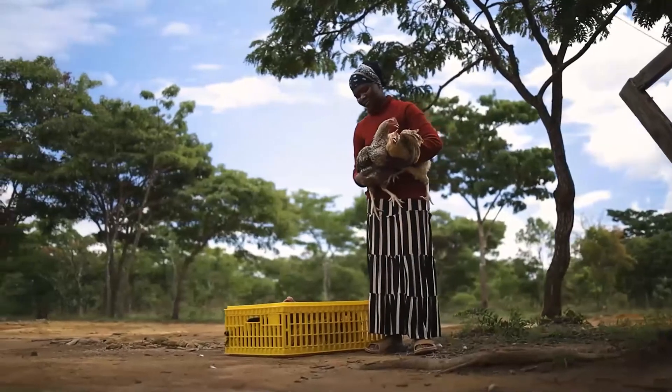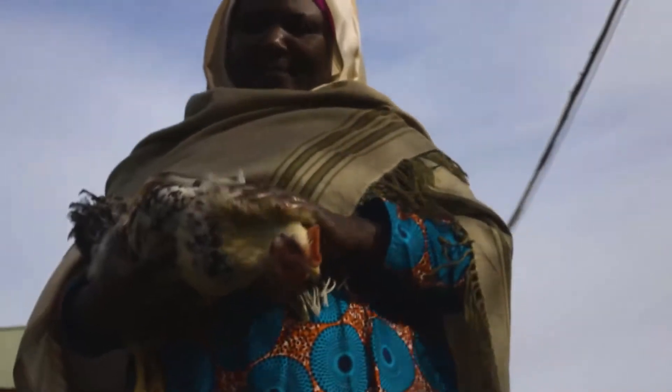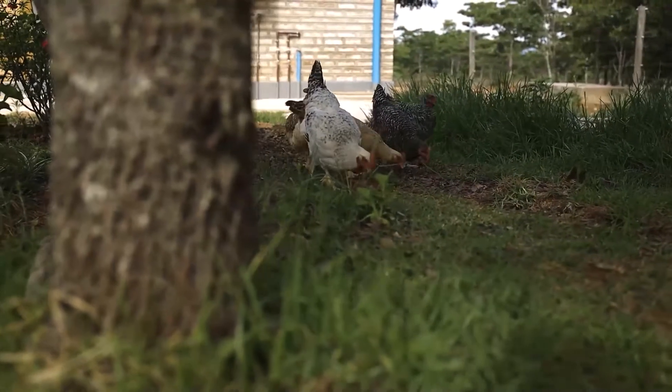A dual purpose bird is one which produces more eggs and grows faster than the traditional village chicken, yet the bird's plumage looks the same as the local breeds.